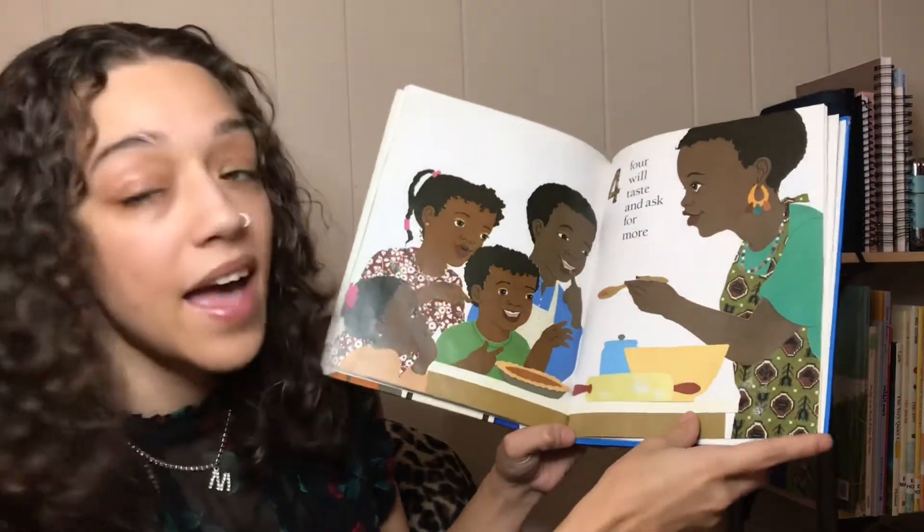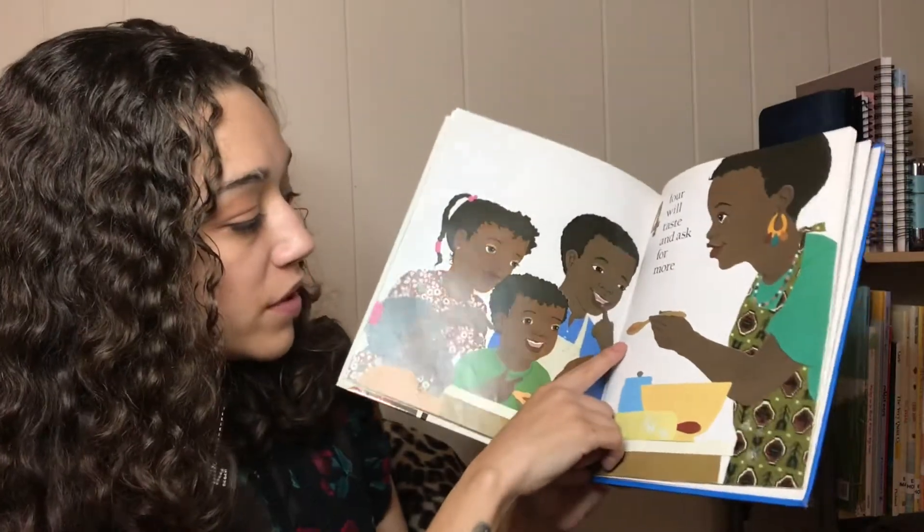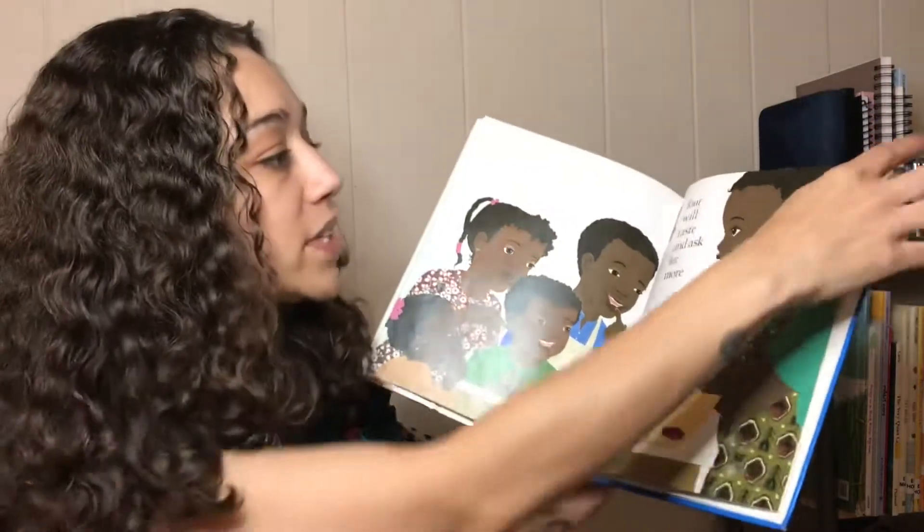Will taste and ask for more. See she's using the spoon so they can taste it and make sure it tastes good.